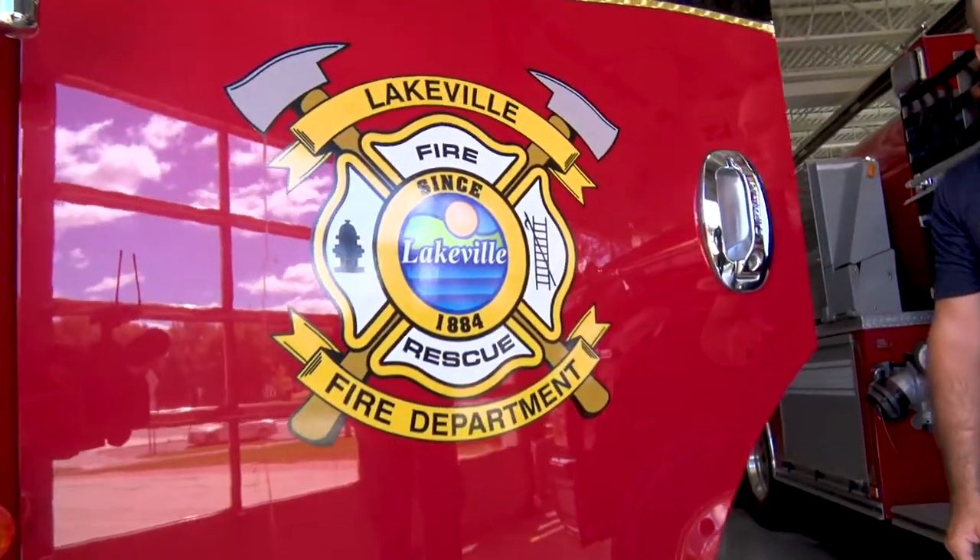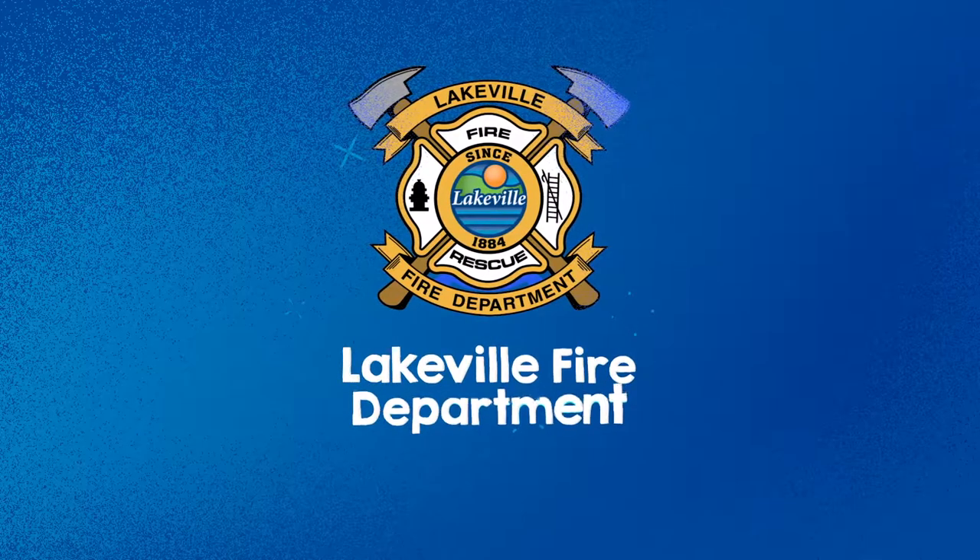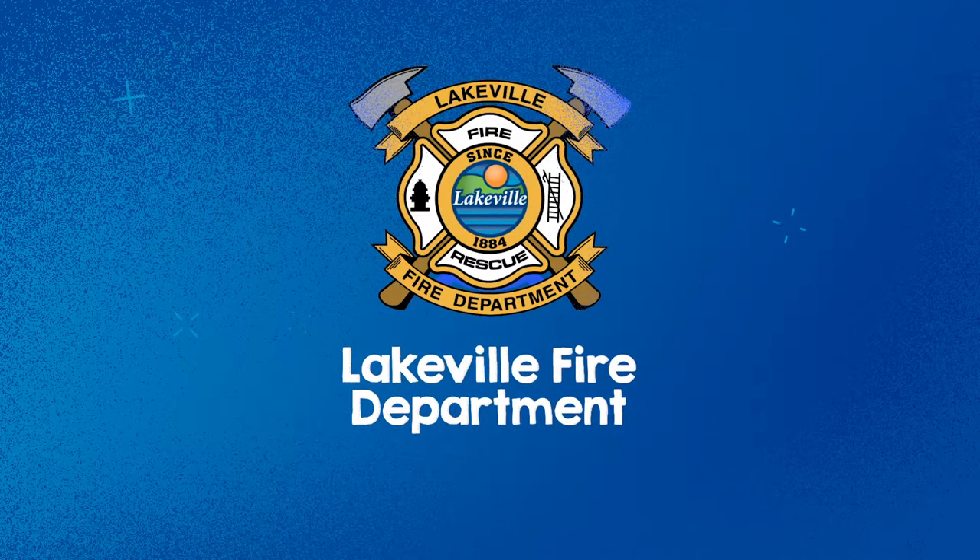So that concludes our tour of engine one. Thank you guys so much for allowing me to show you one of our engines. We'll see you next time!